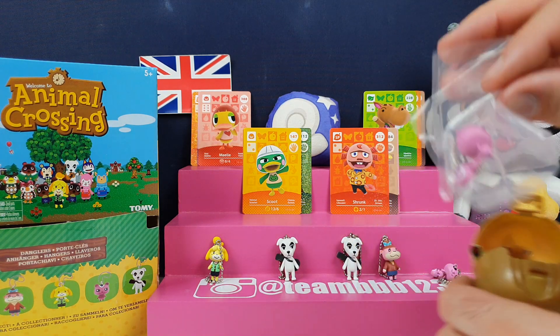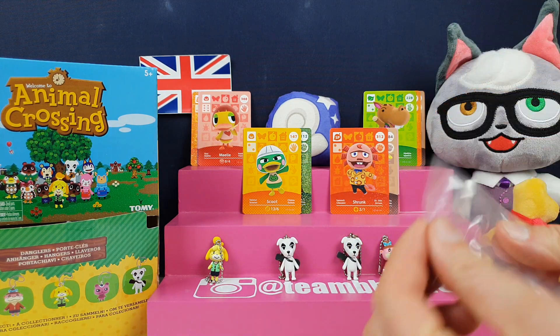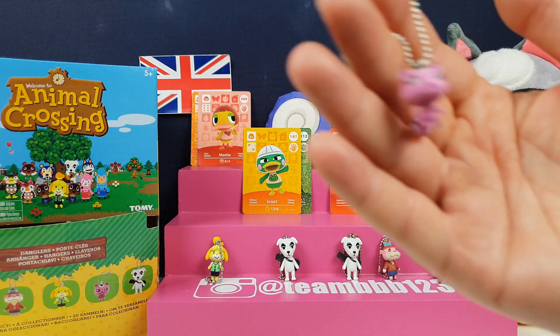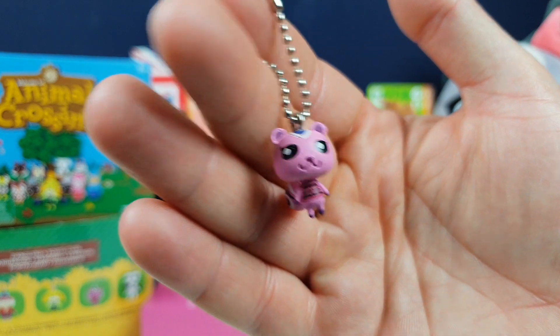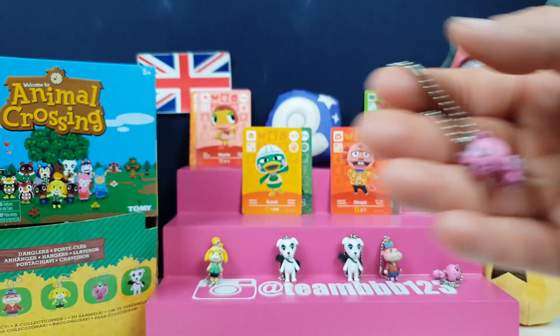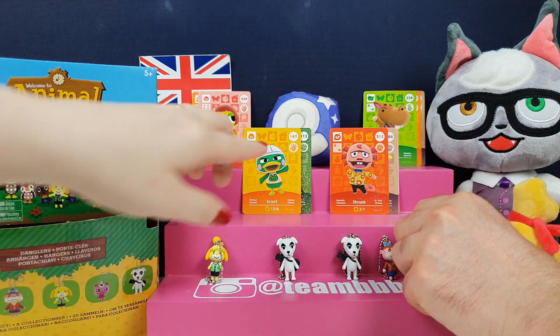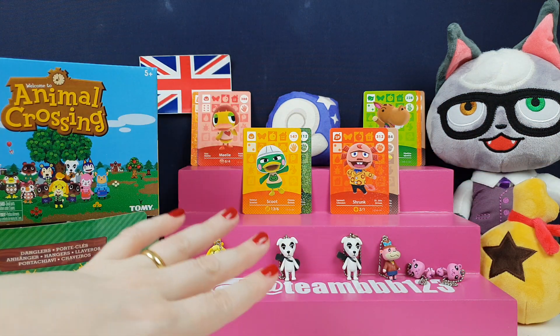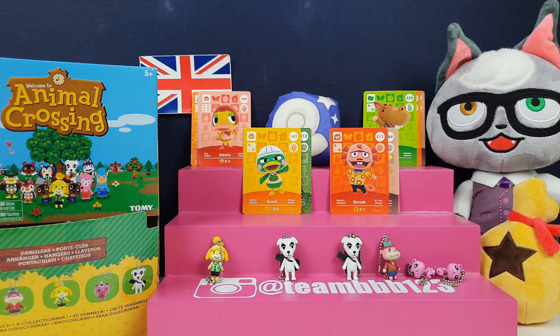I have played New Horizons every day since release. Another peanut? I've played New Horizons every day since release — I had it on pre-order and I've played it every day. So these little guys are a very welcome addition to our family. I've got all the albums for the cards and the little egg chocolate characters as well — I'll leave them all linked below.